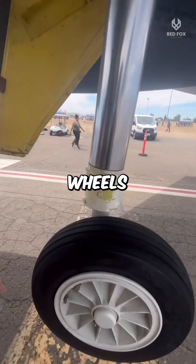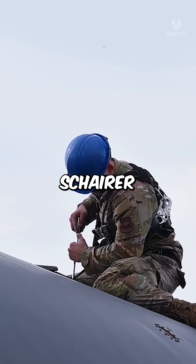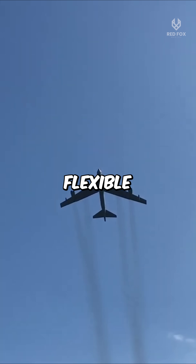Why does the B-52 bomber have wheels on its wings? In the 1950s, Boeing engineer George Scherer thought he'd built the perfect bomber — fast, massive, and with these long, flexible wings.